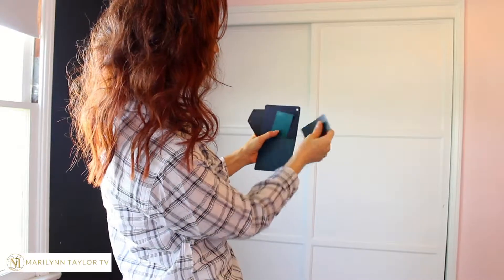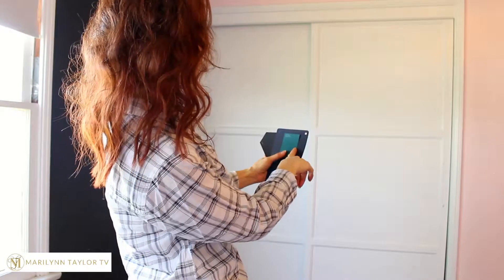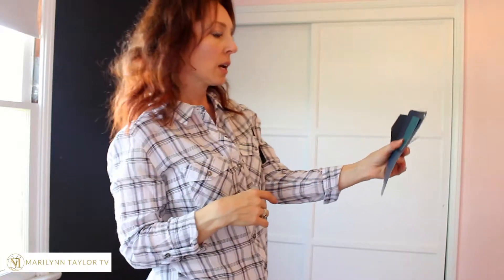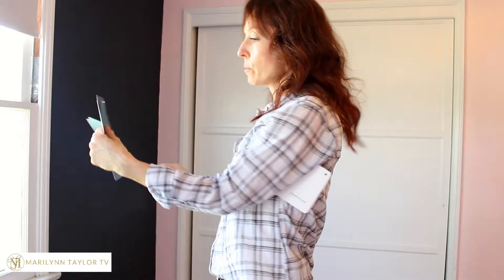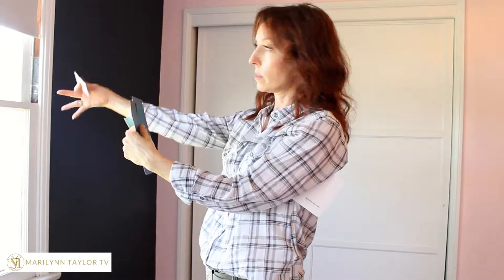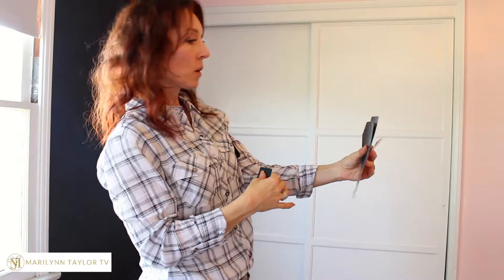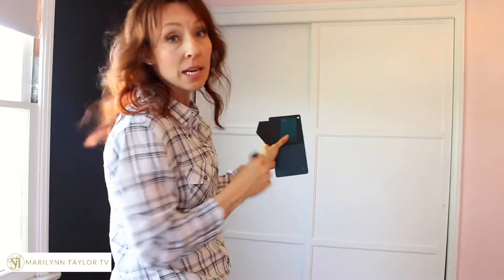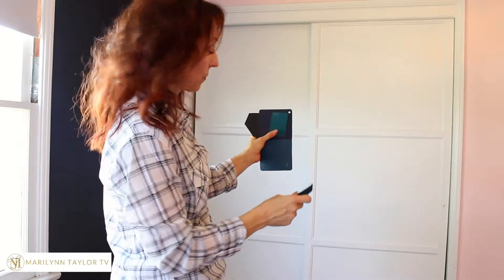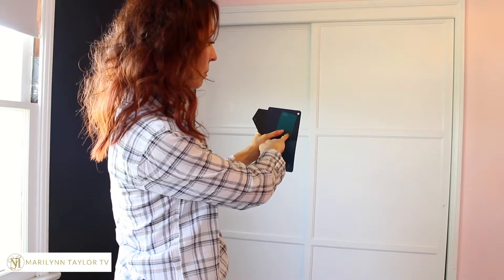Do I like Dark Night or Blue Peacock better? Blue Peacock is really nice. I want to hold it up against the natural light, because if I turn this way it just looks black due to the silhouette effect from the light. I want to hold it this way — that is a real possibility, if I wanted the doors to really pop.